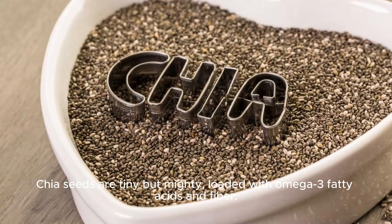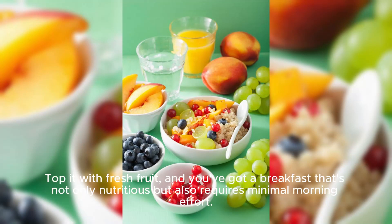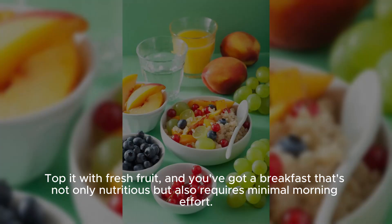Chia seeds are tiny but mighty, loaded with omega-3 fatty acids and fiber. Mix them with almond milk and let it sit in the fridge overnight for a chia seed pudding. Top it with fresh fruit, and you've got a breakfast that's not only nutritious but also requires minimal morning effort.